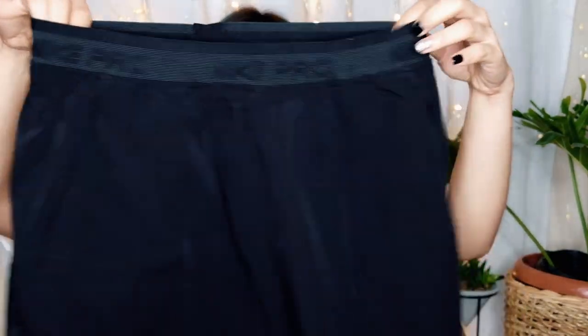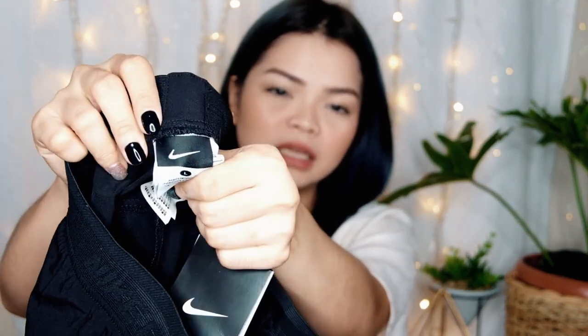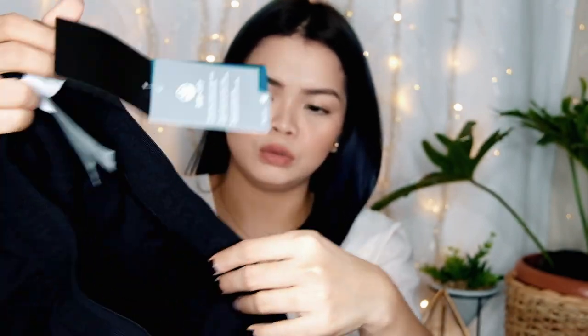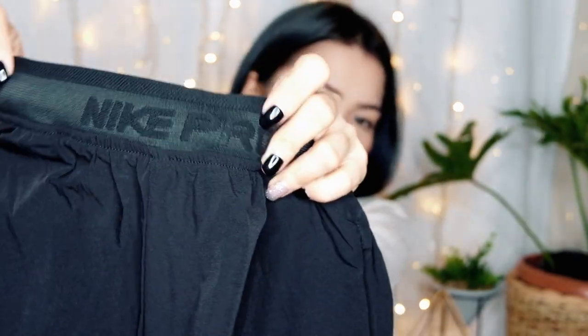Next we have these shorts. The seller says it looks like the original from the store. I'm not sure if it's overrun because it has the Nike branding — the Nike logo is on the garter and on the side. This is only 250 pesos.